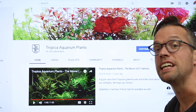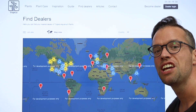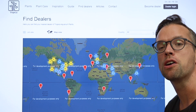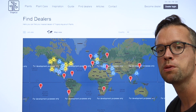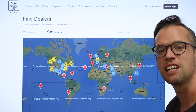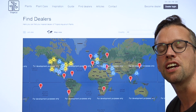If you click on find dealers you'll be able to find Tropica dealers from all over the world. Choose your country from the drop down menu. We have three different dealer types that are marked with different colours: physical shops, web shops and shops that are both physical and web shop. It is always a good idea to ask your Tropica dealer to order what you need. We ship to dealers all over the world every day.